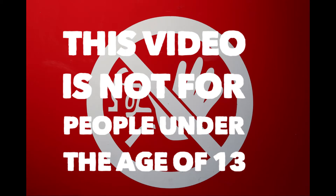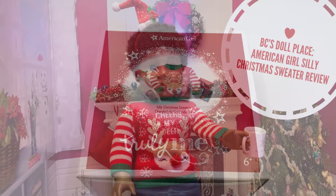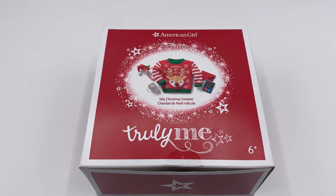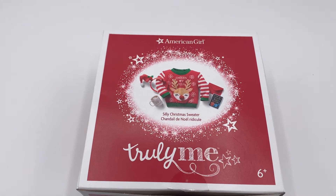This video is not for people under the age of 13. Hello everybody and welcome back to BC's Doll Place. As the festive season is approaching, I have decided to review the Truly Me Silly Christmas Sweater Set from American Girl.